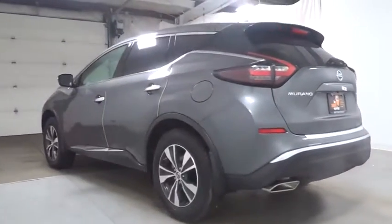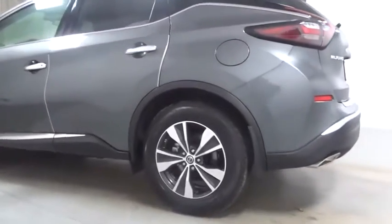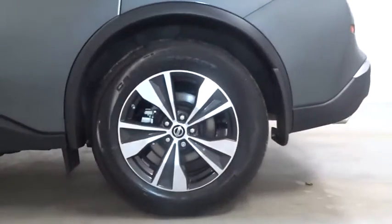Keyless entry, electronic stability control, trip computer, clock, tachometer, day and night rear view mirror, outside temperature gauge, Sirius satellite radio, cloth seat trim, engine immobilizer, tinted glass.